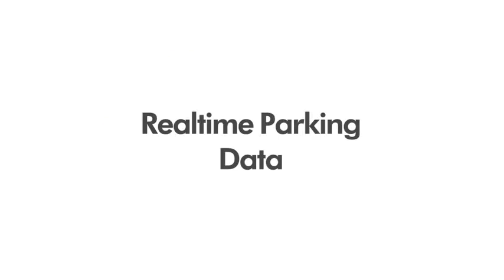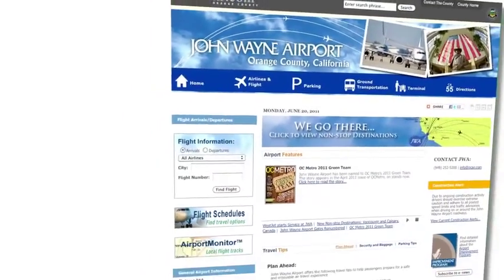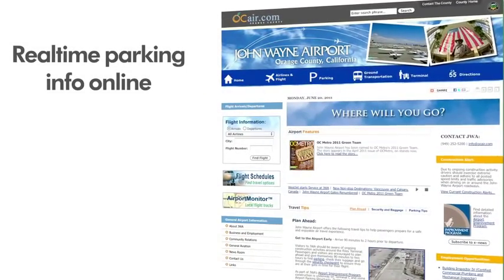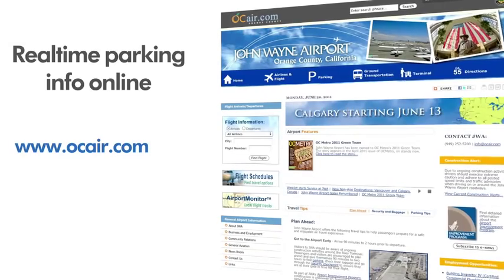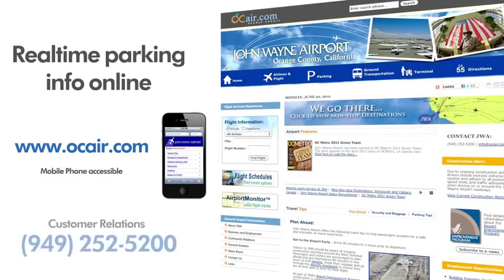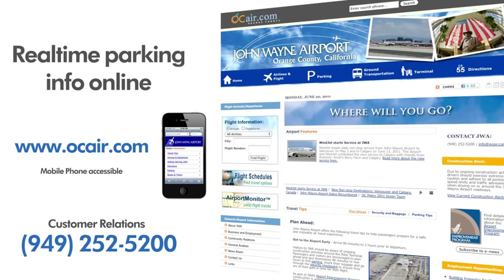Real-time parking data: Customers will be able to access real-time parking information by logging on to the airport's website at www.ocair.com, at home or on your mobile phone, or by calling JWA Customer Relations at 949-252-5200.